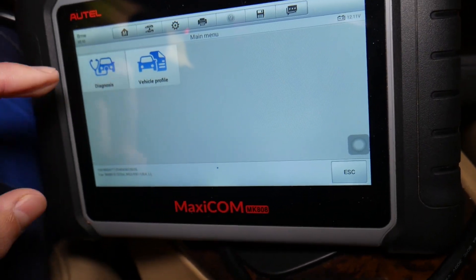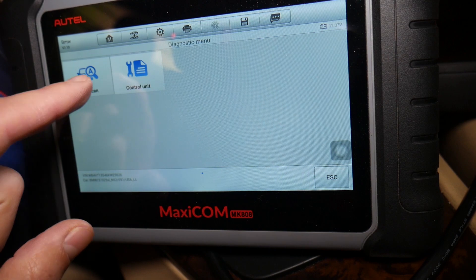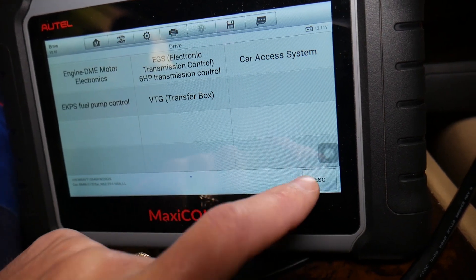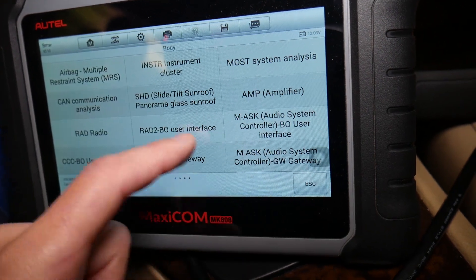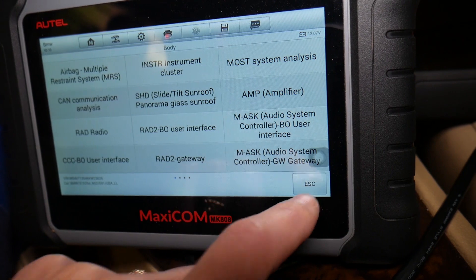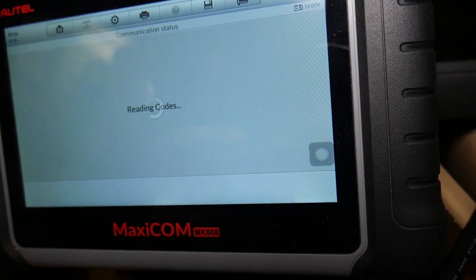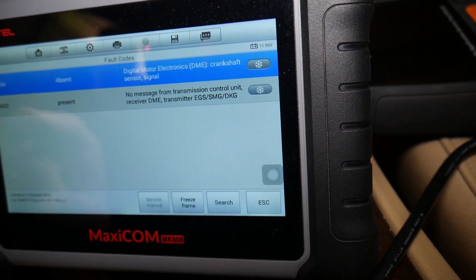Now we click Diagnostics. You can go to Auto Scan and scan the whole system, or select individual computers. Under Drive, you have the engine computer; Transmission; Chassis covers ABS and traction control; and Body covers everything else. We go to Drive, Engine Computer, select Read Codes. The codes we have are 2E94 and code 280.